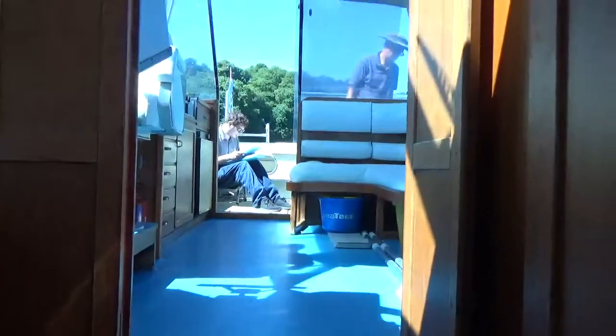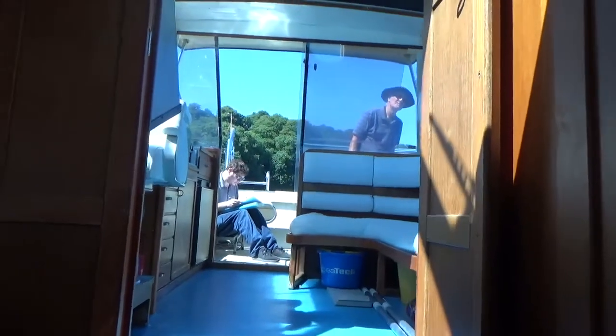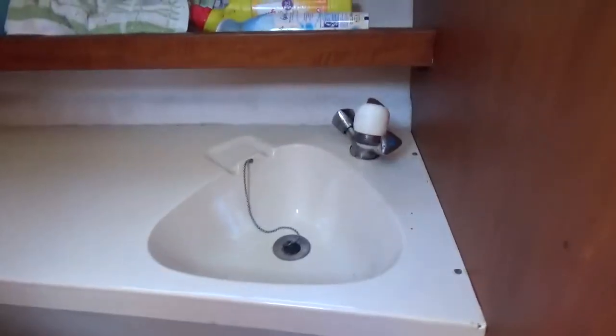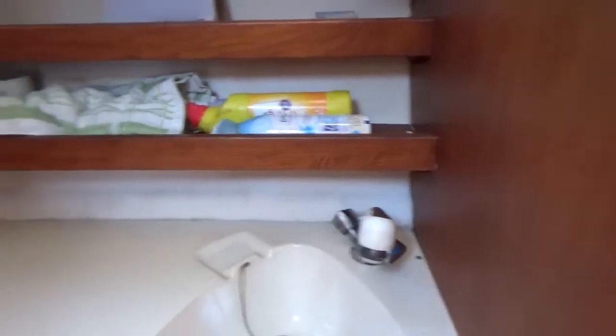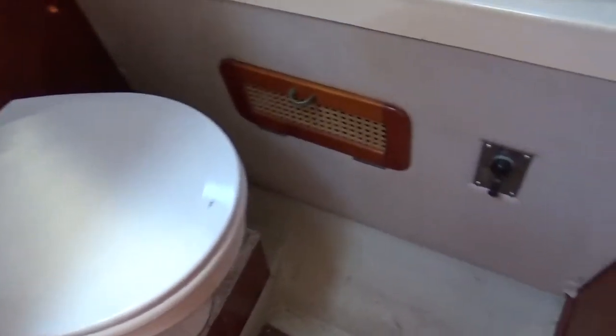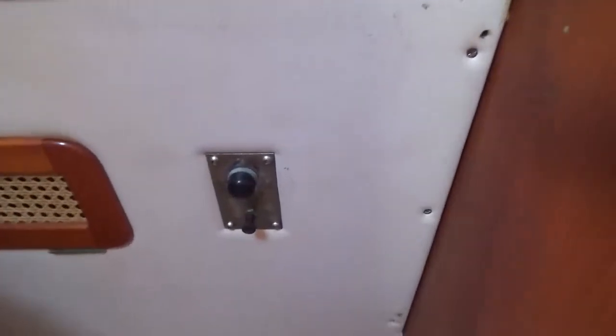Just looking back up into what is the cockpit area. Before I do, I shall open the heads compartment and show you in here. So: shower tray, basin, shower, storage shelves, and then the obvious heads which in this case are electric, managed by those buttons.